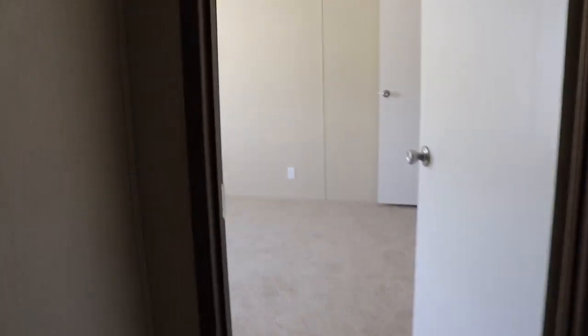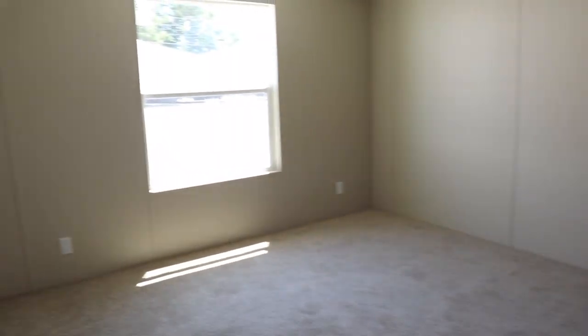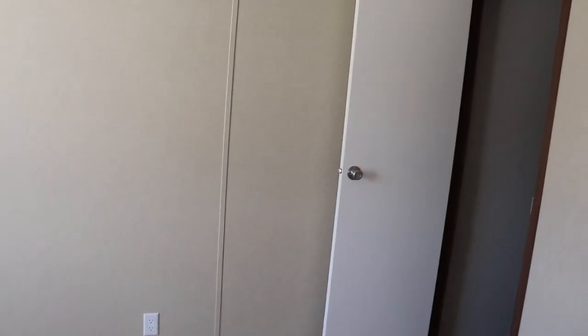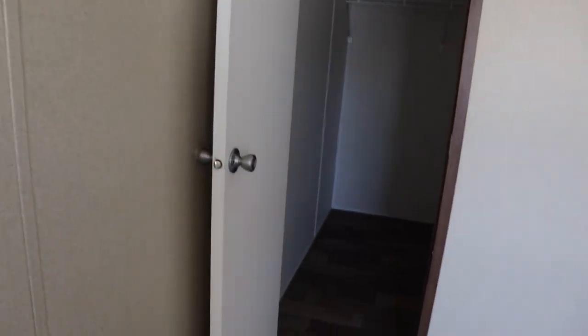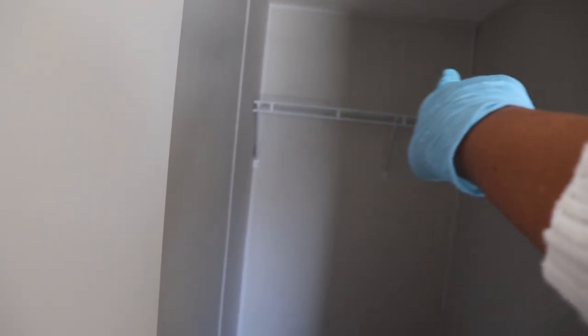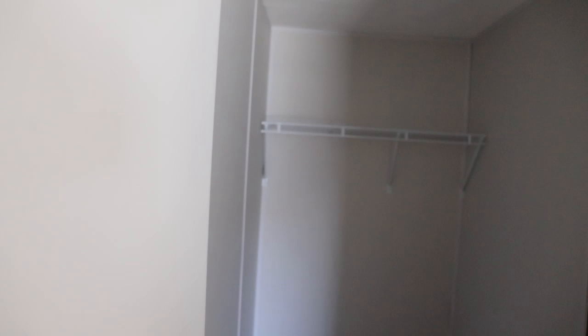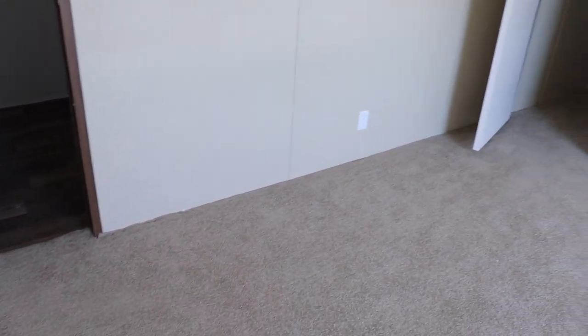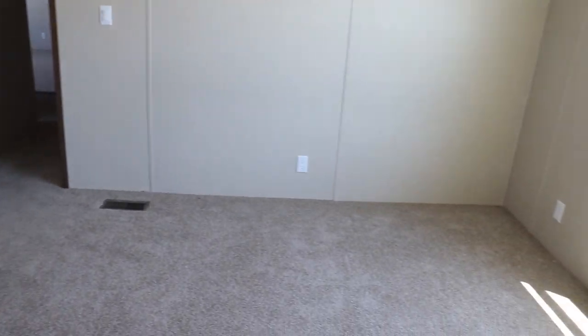Guest bedroom number two. You have another walk-in closet. I would extend the shelving so you have space for more clothes. You also have a lot of storage space in the bottom. Really good.